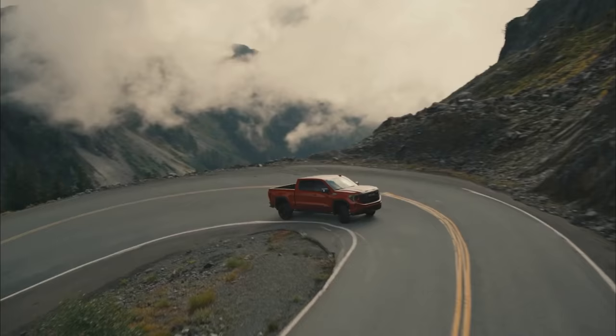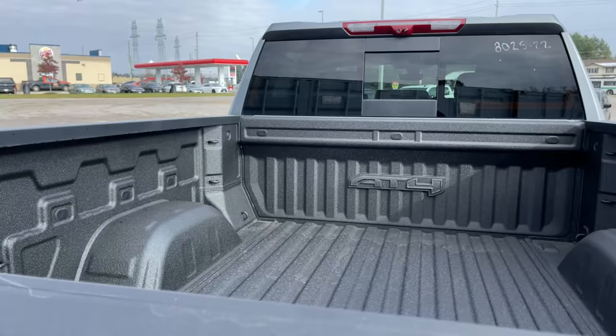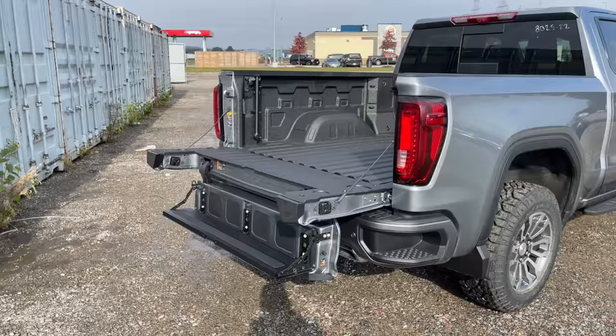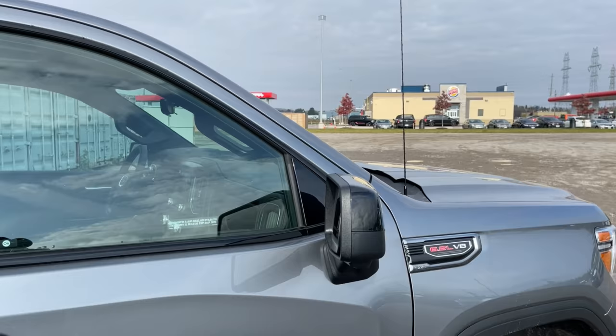Both trucks will have the option for the six-position multi-pro tailgate. My understanding is the AT4X is going to come standard with the Kicker audio system, whereas on the AT4 you don't have to get it, so it'll come in at a lower price tag. The 2022 refresh AT4 will also have that option. A sunroof is going to be in both trucks, as well as a sliding rear window. It is a regular sunroof, not a big moonroof.